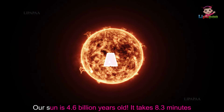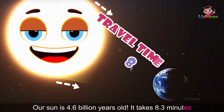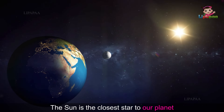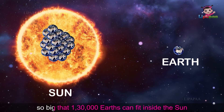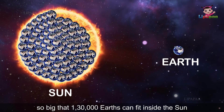Our Sun is 4.6 billion years old. It takes 8.3 minutes for sunlight to reach our Earth. The Sun is the closest star to our planet. Sun is much bigger than the Earth — so big that 1,30,000 Earths can fit inside the Sun.